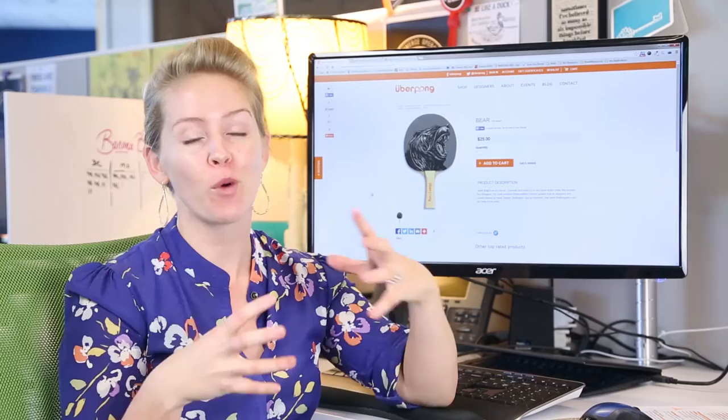Hey, this is Katie with tips to help you sell more with your e-commerce store. We recently got a request from Twitter from SalesWarp.com trying to learn more about turning product pages into conversion machines, which is something you're going to want to be continuously doing over time. So we hear you loud and clear, SalesWarp.